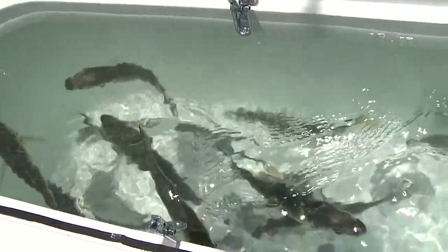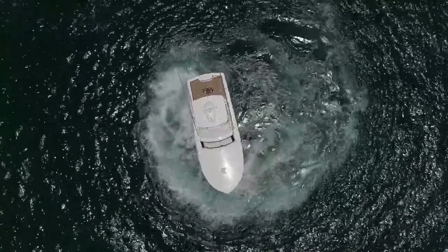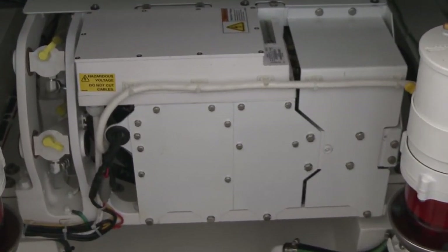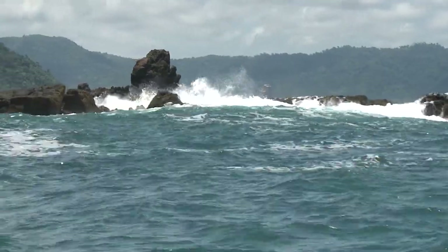Number two, it's a shallow draft boat and it's very maneuverable to get into tight places. And another incredible feature this boat has — it has a SeaKeeper 5 in it. It really has changed the industry. There's a little bit of a sea today, you can see some swell rolling in, but this boat is very stable with the SeaKeeper 5 in it.